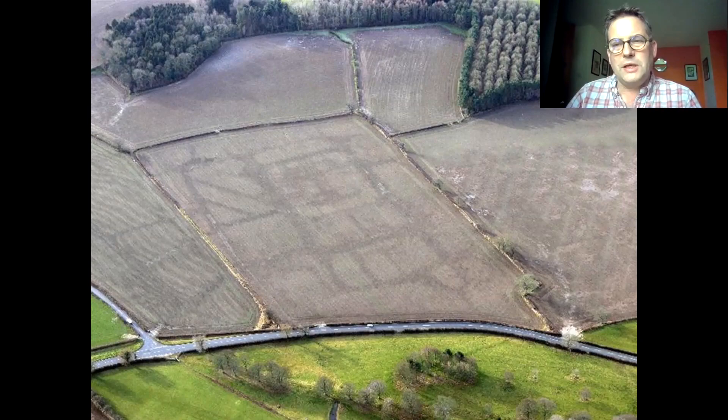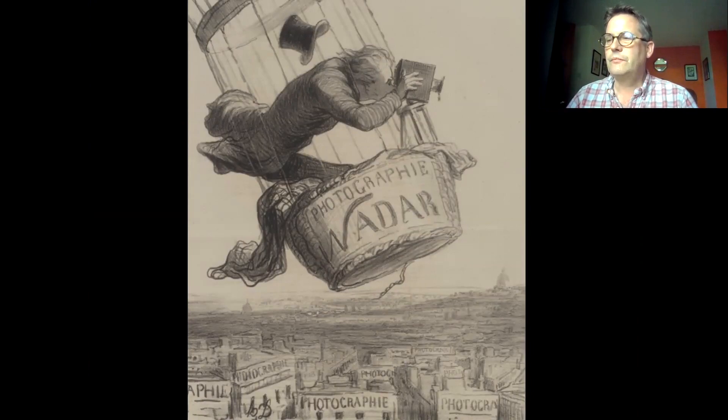To tell the story of aerial photography I'm going to start at the very beginning, not in Wales but in France where the technique started. It's not surprising aerial photography started in France — they were pioneers of both early photography and flight, albeit separately. The combination came together even before the invention of powered flight, because the first person to take an aerial photograph was a character called Nadar, who took his first photograph in 1858.